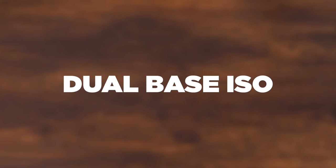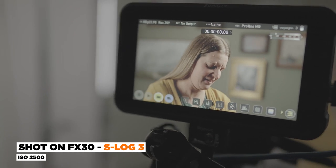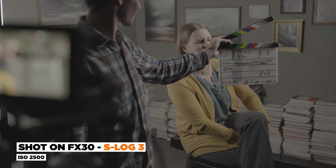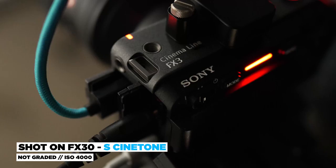The first drawback has to do with the dual base ISO setting of 800 and 2500. In S-Log3, those are the two points where the camera shoots its cleanest image. The problem is that at ISO 2000, it's pretty noisy, and above 2500 — at 3200 or 4000 — it gets noisy again. I really don't like shooting S-Log3 above 2500 ISO on the FX30.